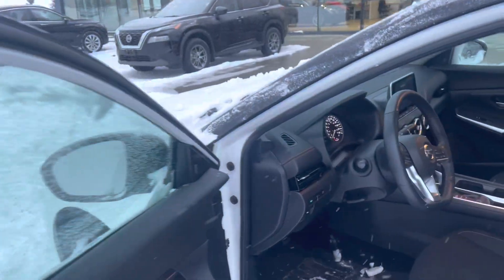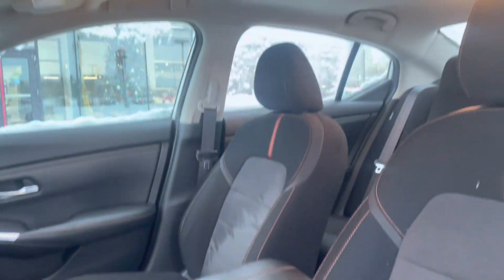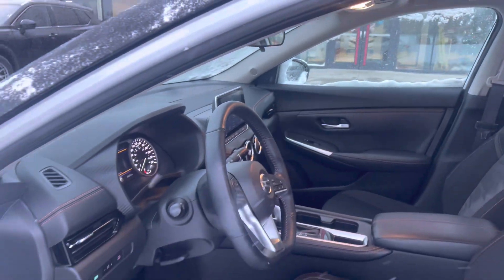Inside, you have power windows, powered mirrors, a heated steering wheel, heated seats, as well as this beautiful orange stitching. There's also a nice display touchscreen for Apple CarPlay and Android Auto.